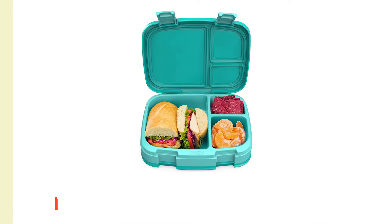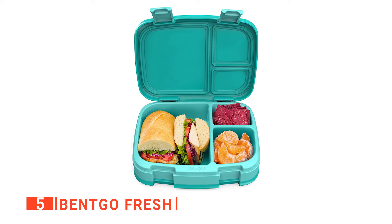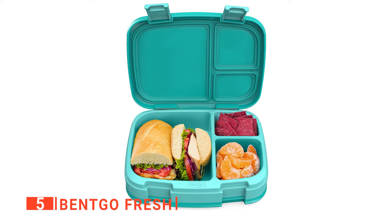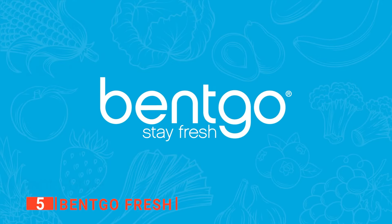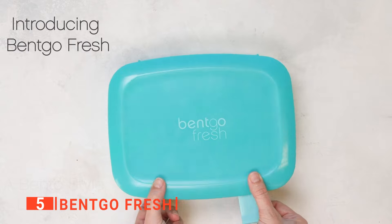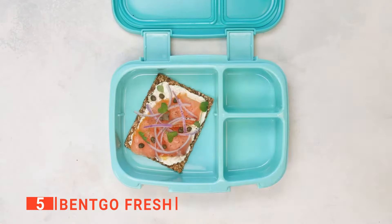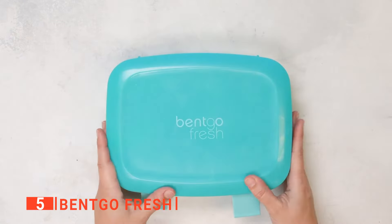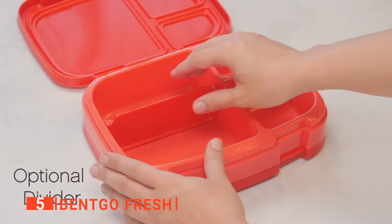The fifth product on our list is the Bento Go Fresh. Packing the perfect lunch for yourself or your child can be a daunting task — unless you have a container like the Bento Go Lunchbox. This product has three leak-proof cubbies with one handy removable divider, so if you want to mix things up but keep everything separate, you can easily have some dried fruit, a tasty sandwich, a stack of cucumber slices, and a tub of hummus, all fitting inside with nothing contaminating the rest.